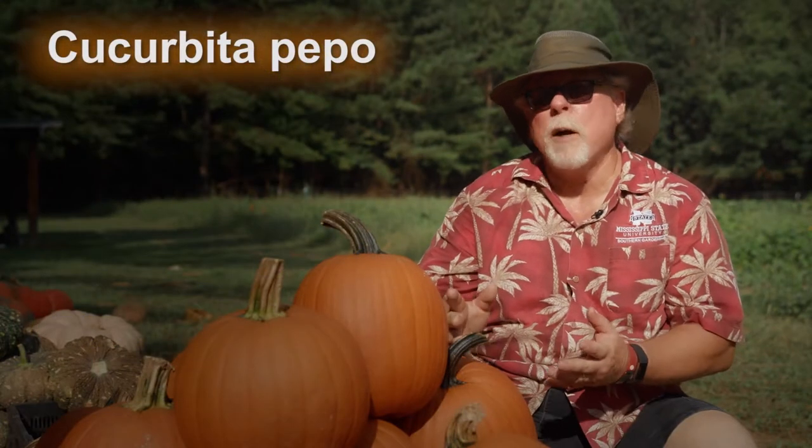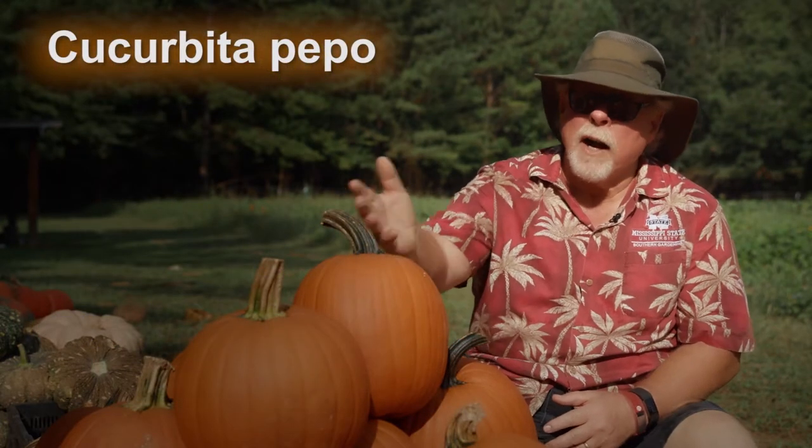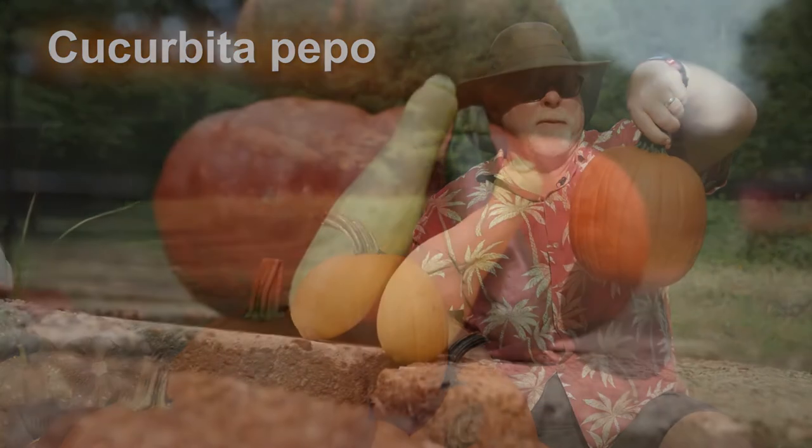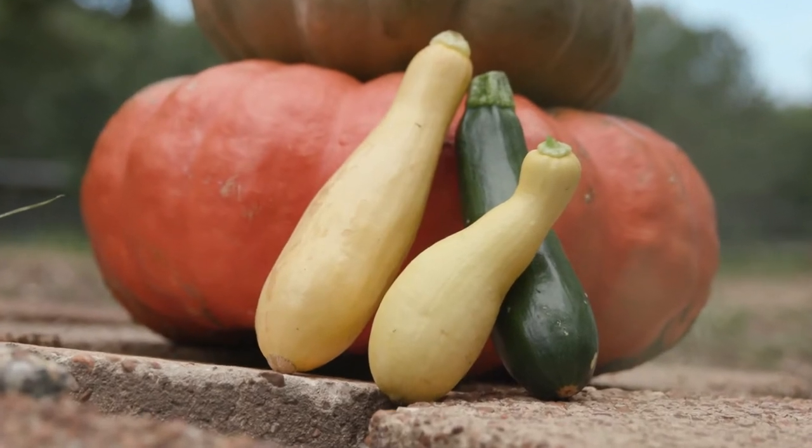Cucurbita pepo are the true pumpkins with the orange skin and hard woody stems, perfect for using as a handle. Other members of this group include zucchini and summer squash.